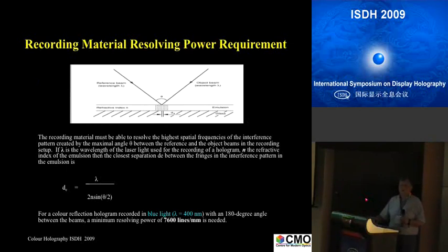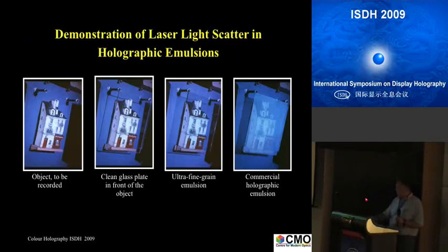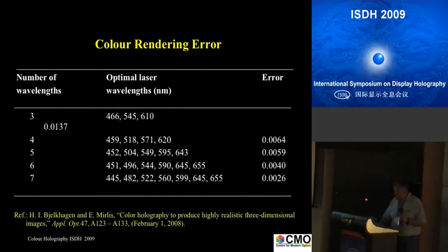The best way to test a new candidate material for color holograms is actually very simple — you don't need to make a hologram. All you need is to put something in front of an object and illuminate it with white or blue laser light. Here is just the object, here is a glass plate, and here is an ultra-fine super-resolution plate in front of the object that should look identical to a glass plate. This is an old commercial material — the alpha plate — with around 45 nanometer grain size. You can never get a better hologram than what you see here, because that scatter will be recorded in your hologram.